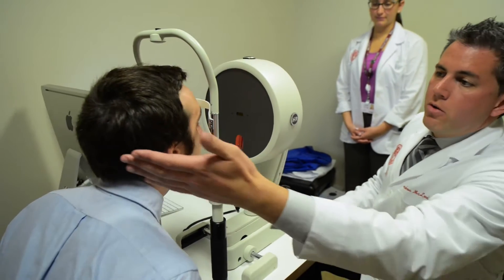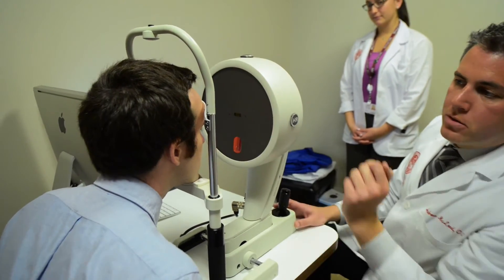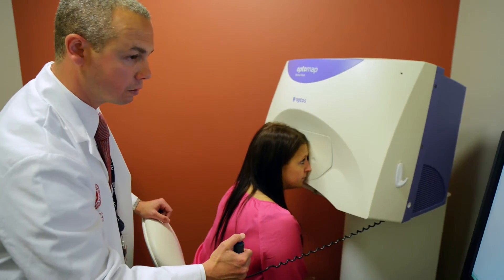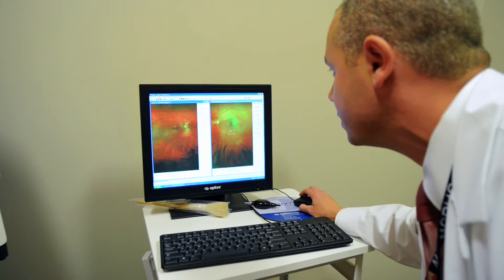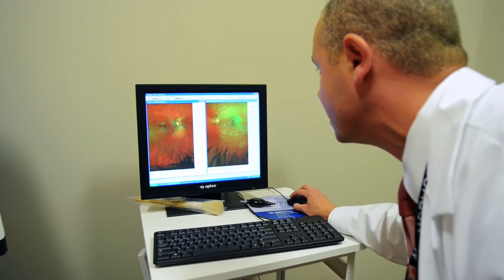We have the Pentacam, which we use for our pre- and post-operative refractive surgery patients. We also utilize the OptiMap, which allows students to take pictures of patients' eyes undilated before they start the examination to identify any retinal conditions they may have.